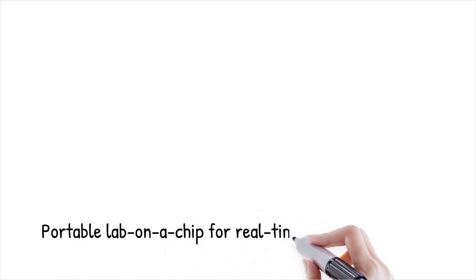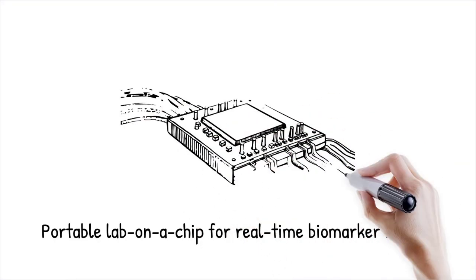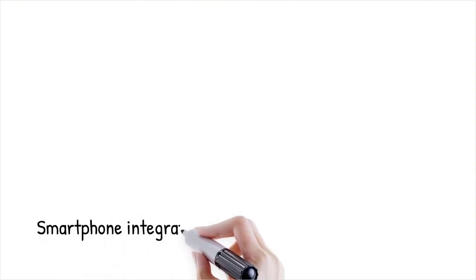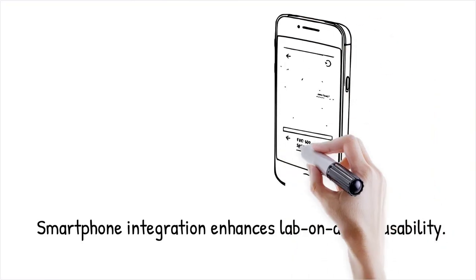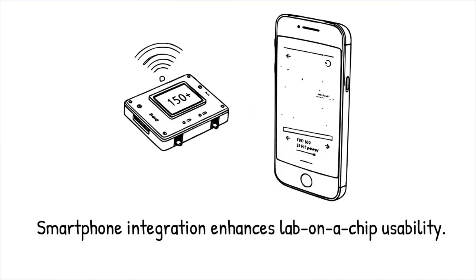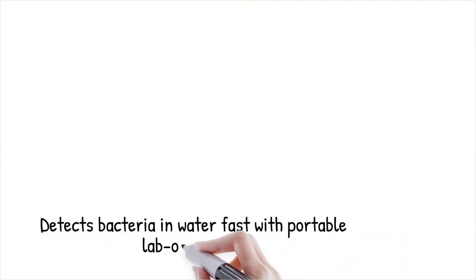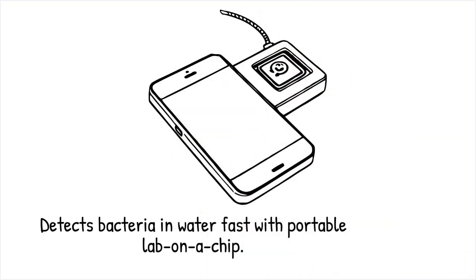Miniaturized lab-on-a-chip devices integrate droplet biosensors with fluidic handling, sensing, and data processing in a single platform. These portable systems enable on-site diagnostics, allowing healthcare professionals to perform real-time biomarker analysis without the need for complex lab infrastructure. The combination of smartphone-based imaging and wireless connectivity further enhances usability. Such systems are transforming point-of-care testing, food safety monitoring, and environmental sensing — for instance, a smartphone-integrated lab-on-a-chip biosensor can detect bacterial contamination in drinking water within minutes, like carrying a fully functional medical lab in a pocket-sized device.